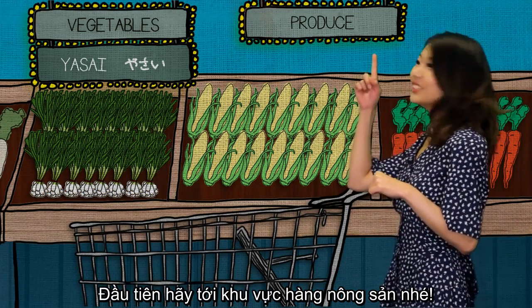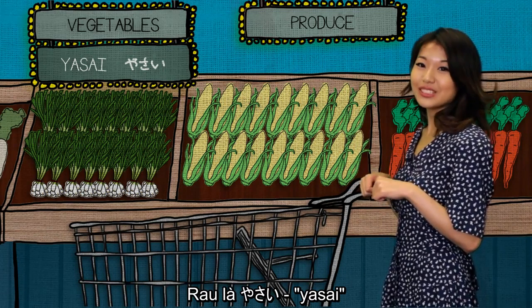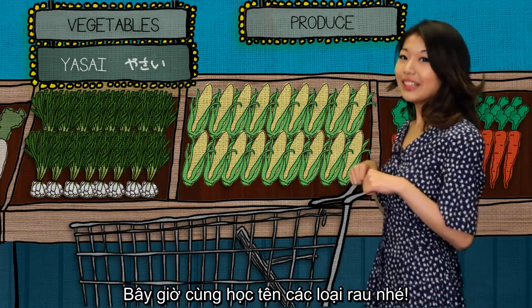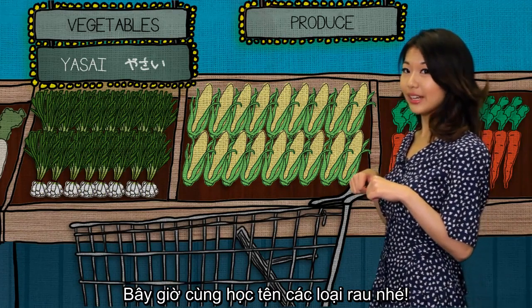First, let's shop in the produce section. Vegetables are called yasai in Japanese. Now, let's learn some names of the various yasai out there.